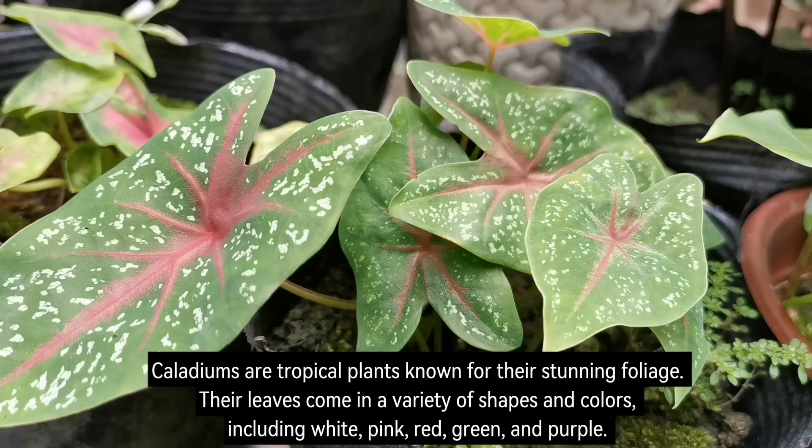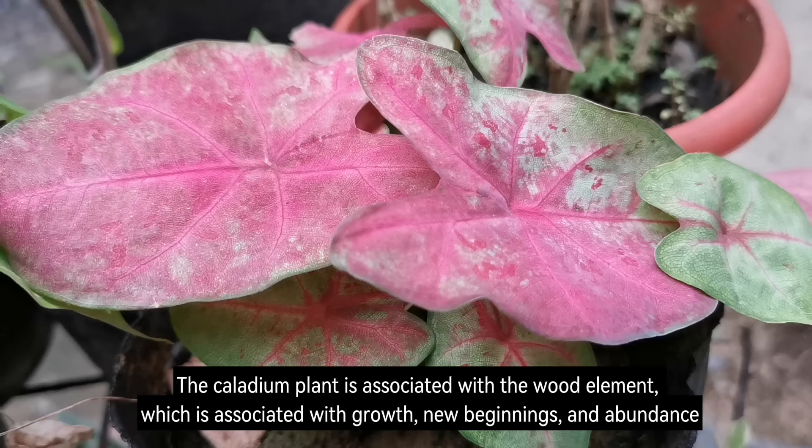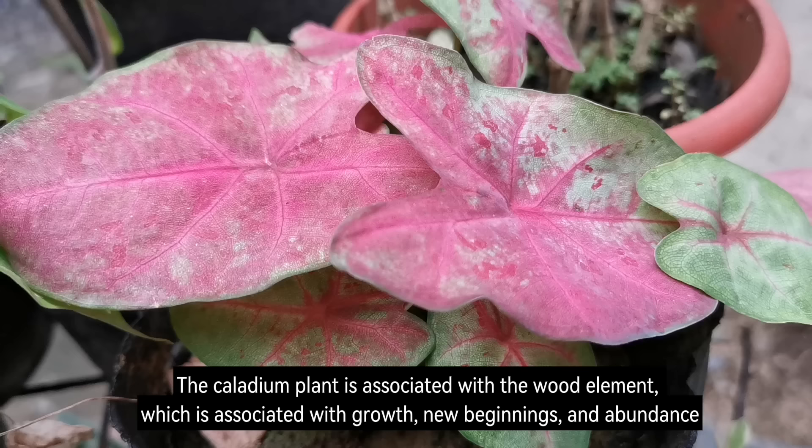Number 6: Caladium. Caladiums are tropical plants known for their stunning foliage. Their leaves come in a variety of shapes and colours, including white, pink, red, green, and purple. Caladiums make beautiful houseplants and can also be grown outdoors in warm climates. The caladium plant is associated with the wood element, which is associated with growth, new beginnings, and abundance.